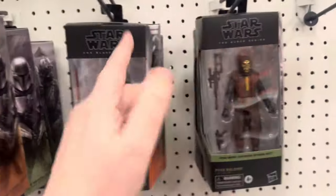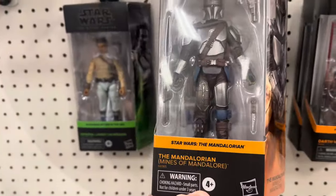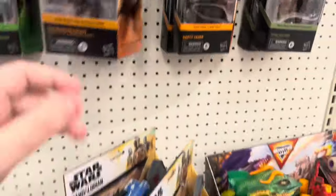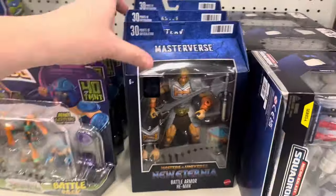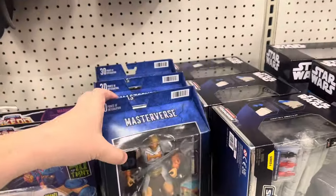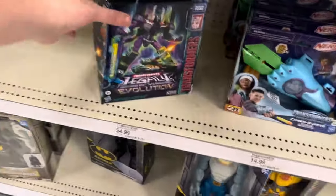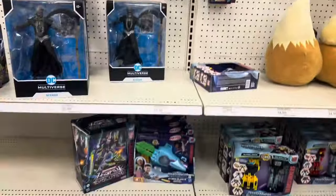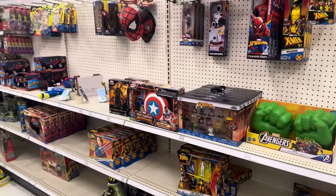I haven't gotten these two but I'm going to pass on them, I think. Vader. It's a nice Mando with the Darksaber. It has Vizsla. Not much on this side — you got Megatron.